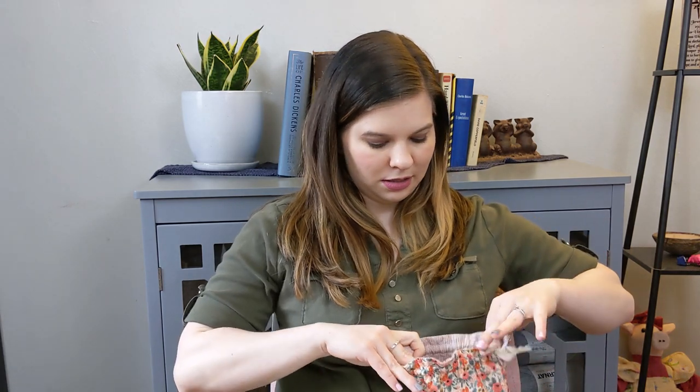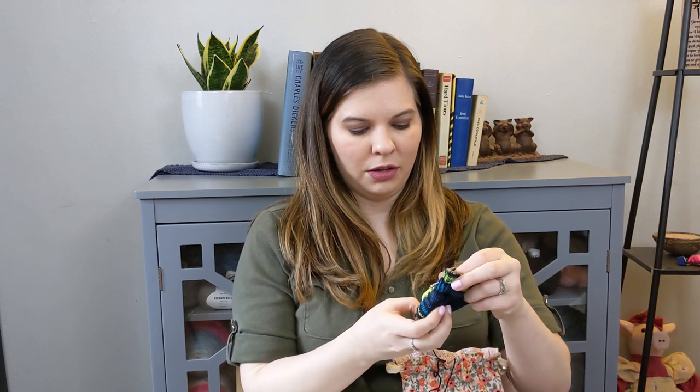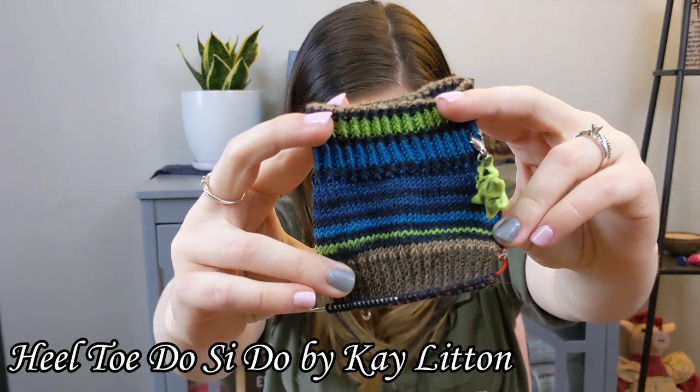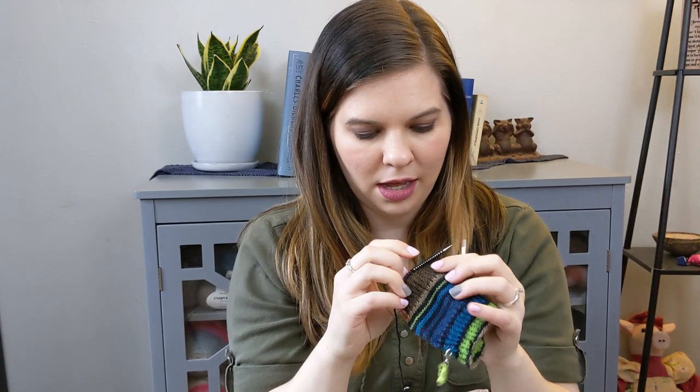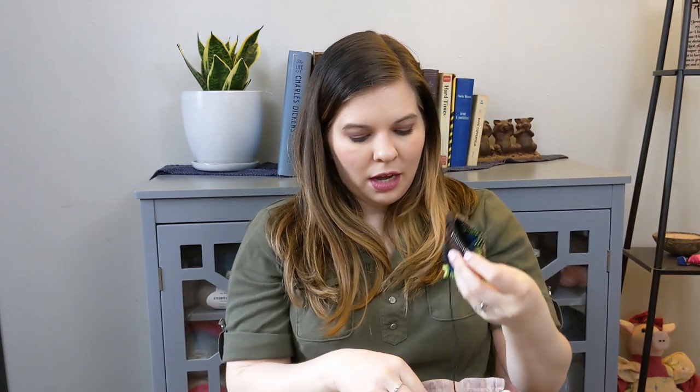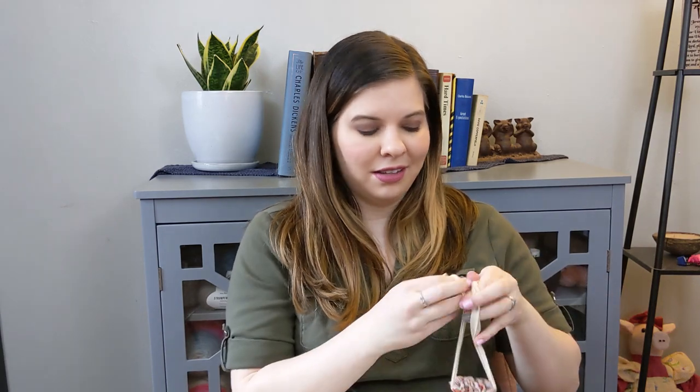Next up is the second sock of my Heel Toe Do-Si-Do pair that I was making for my husband. This Oogie Boogie progress keeper marks where I was the last time I showed it on the podcast. I am about halfway through the heel flap. The heel flap and gusset takes so long in my opinion — I just give up and move on to something else. I prefer knitting afterthought heels or fish lips kiss heels, but my husband insists that the heel flap and gusset fits his foot the best, so that's what I knit for him.